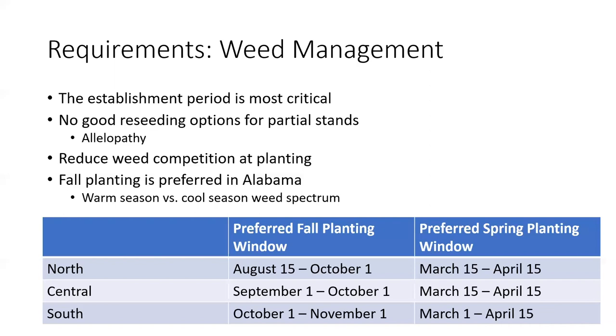We want to reduce weed competition at planting — that's part of the establishment period. Fall is typically preferred across Alabama and much of the South. From a weed control standpoint, the warm season versus cool season weed spectrum is highly important. You'll see the preferred fall and spring planting windows across the state, and I can't stress enough the importance of that establishment period if you are thinking about starting a stand of alfalfa.